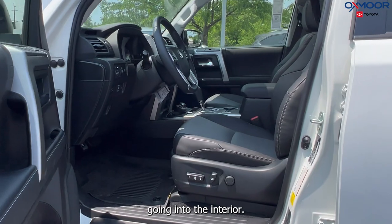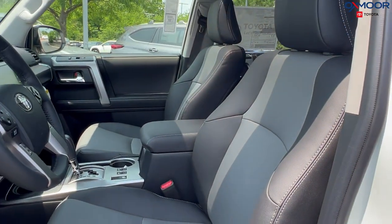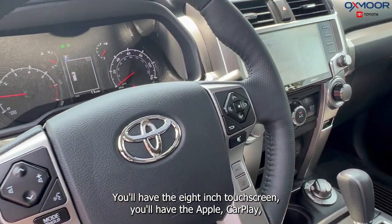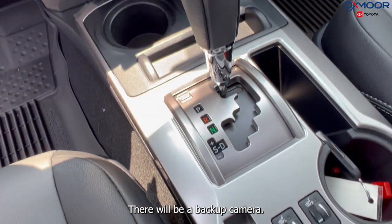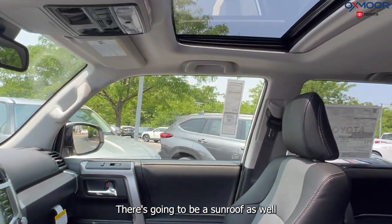Going into the interior, you are going to have the black with the graphite soft tex. There's going to be all-weather floor liners. You'll have the 8-inch touchscreen, Apple CarPlay and Android Auto. There will also be a backup camera and a sunroof.